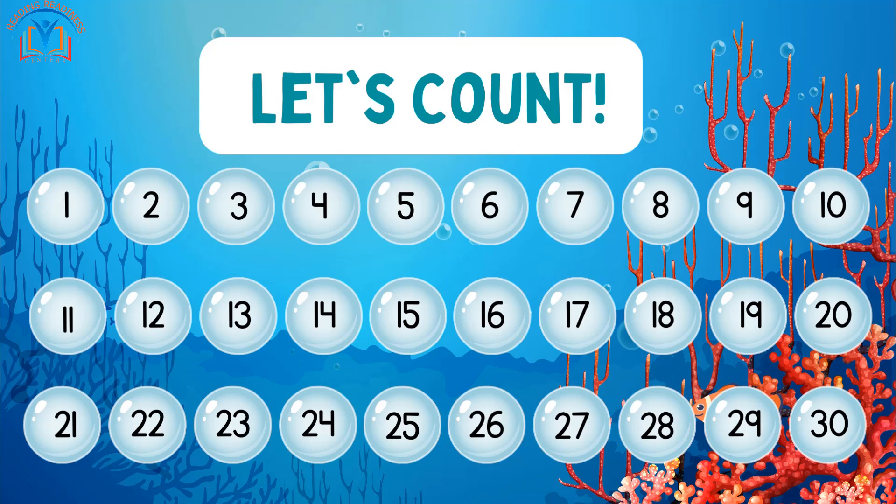Can you say the numbers with me? 1, 2, 3, 4, 5, 6, 7, 8, 9, 10, 11, 12, 13, 14, 15, 16, 17, 18, 19, 20.